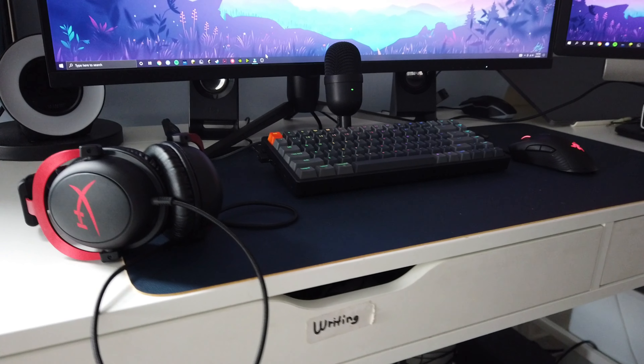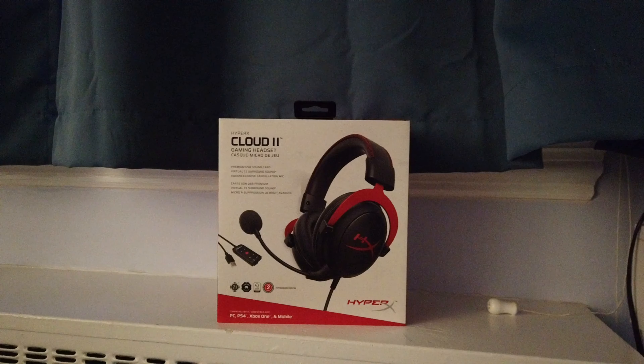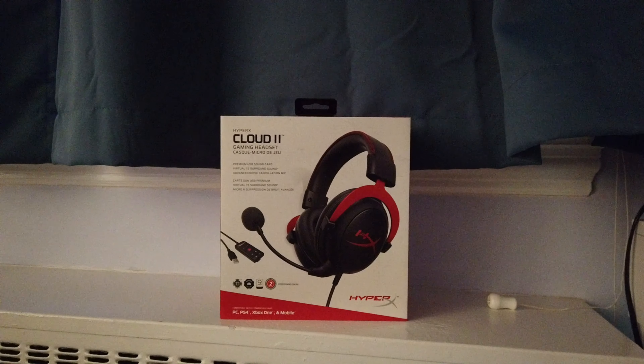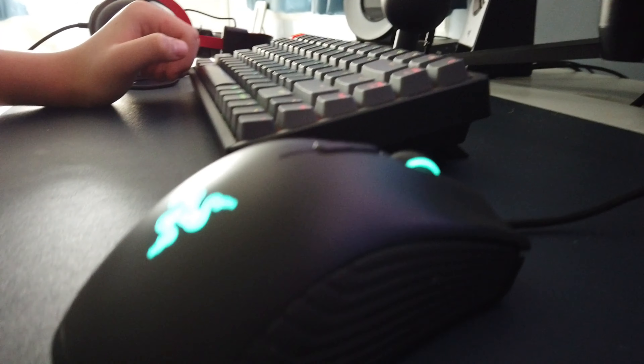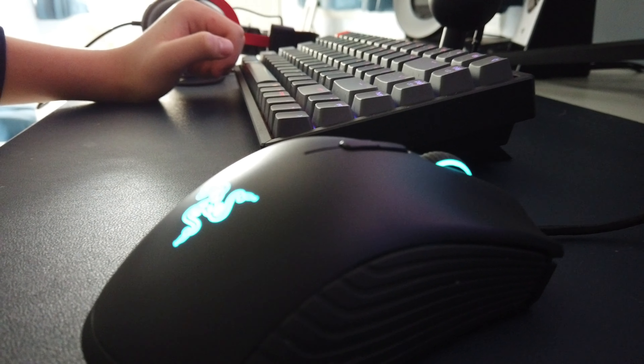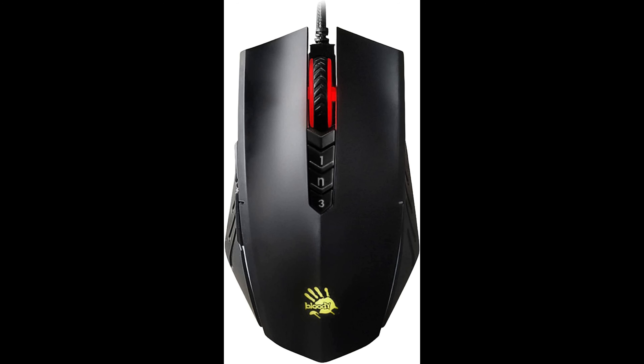I did spend a bit of money on my headphones — they are the HyperX Cloud 2s. A lot of people use them, such as TommyInnit, and they sound great. Lastly, I use a Razer Mamba mouse, and sometimes I use a Bloody A70X, otherwise known as a bladeless.